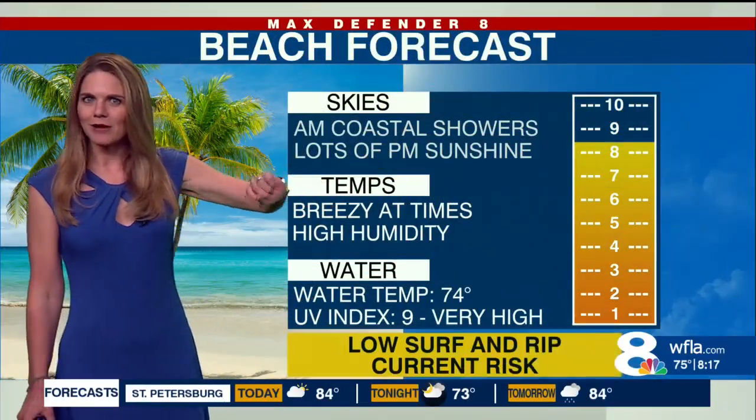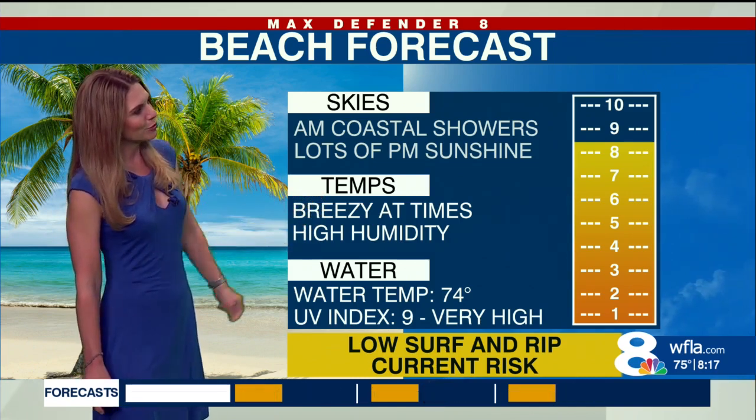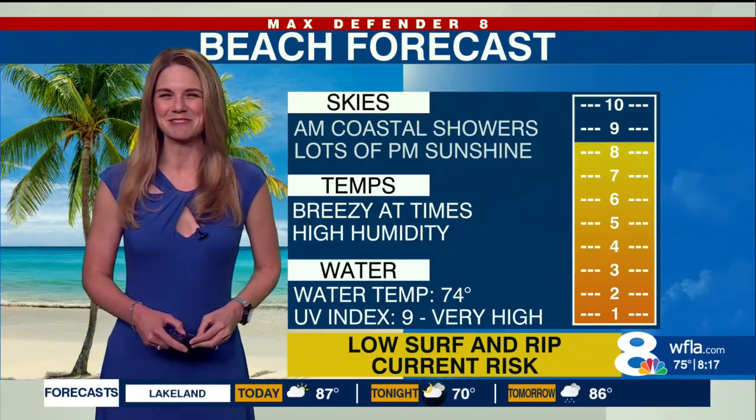Great afternoon to head to the beach because right now we have the morning coastal showers, but lots of afternoon sunshine, breezy at times, and that water temperature is starting to tick up as well.